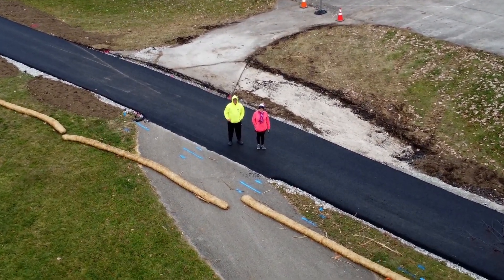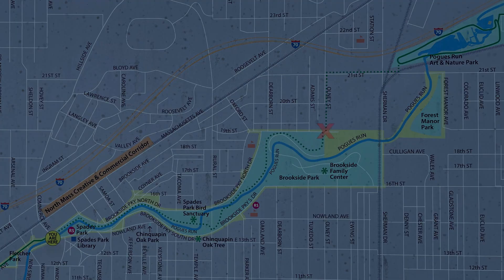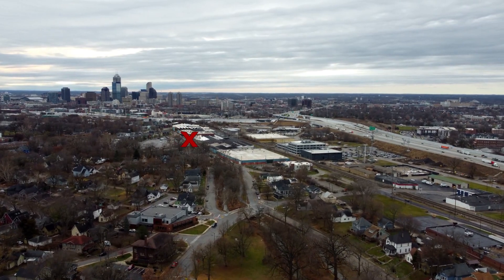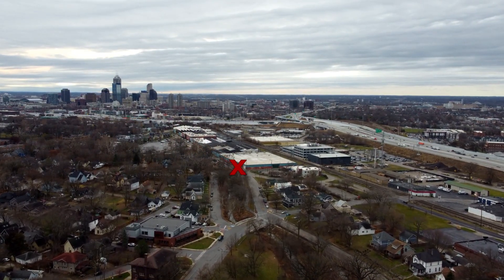The new part of the trail is going to start at Commerce and Brookside and go up to the far east end of Brookside Park. The old part of the trail started at 10th Street and comes up to Commerce.